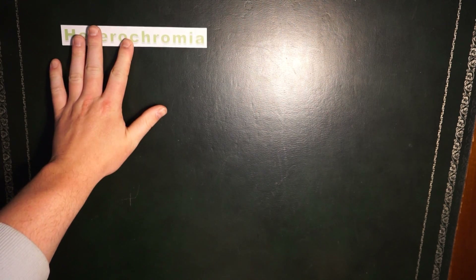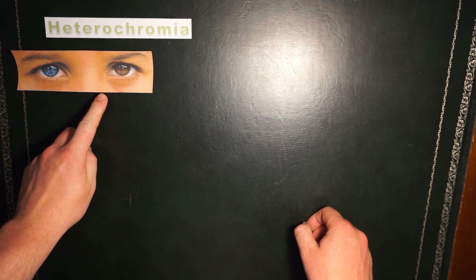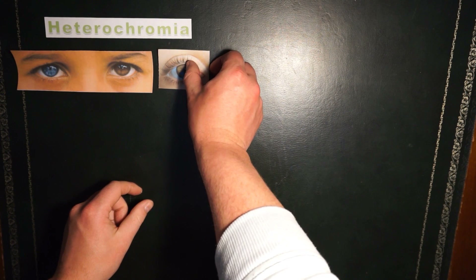First up, we have a condition called heterochromia, which means displaying different colors. This generally applies to your eyes, so it can mean that your eyes are different colors, or it could also mean that the iris within one of your eyes displays two different colors.